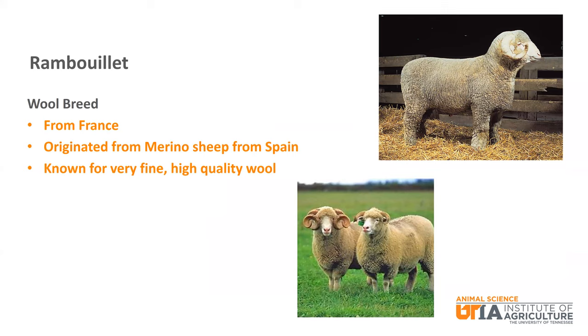Rambouillet is a wool breed from France that originated from Merino sheep from Spain. Rambouillet is a large frame sheep known for having very fine wool fibers that create a very high quality fleece.